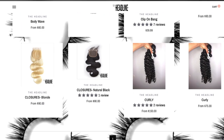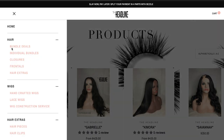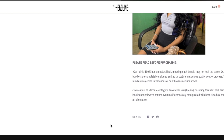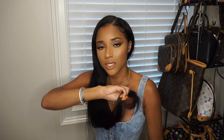The loose wave hair starts at $160. She has bundle deals that go all the way up to 30 inches. Three 30-inch bundles run about $390 — mine was a little cheaper because of a sale. She also sells packs of four, and I'm telling you, four bundles of this hair would be incredibly thick. Let me comb through it for you — no shedding.